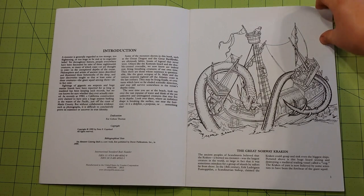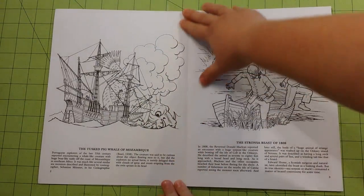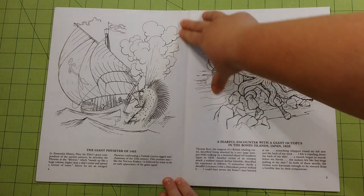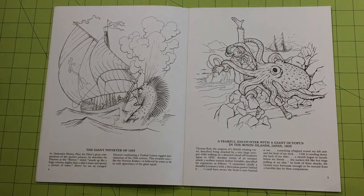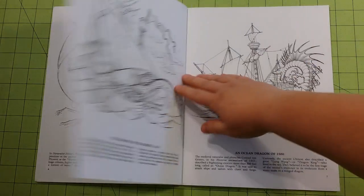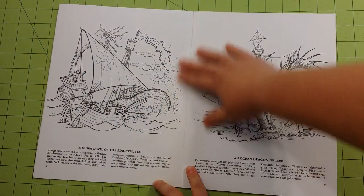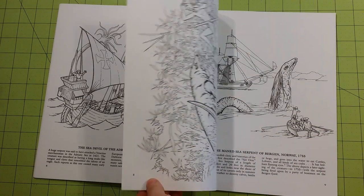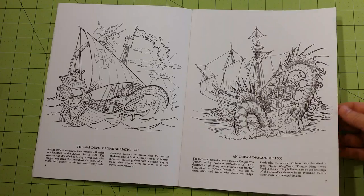So I'm going to do the flip through real quick. The paper quality in this book is regular printer copy paper — not very thick paper at all. It's good for gel pens and colored pencils. You can use markers and stuff if you don't mind the bleeding through on the other side, but it will bleed through quite a bit.